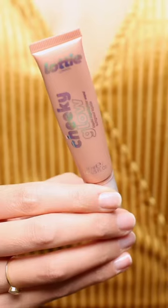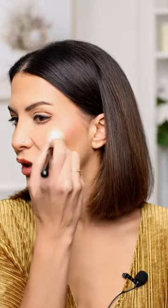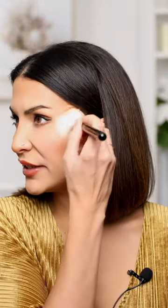You have to see these — they're called cheeky glow liquid highlighter wands. The nice thing about this is that it gives you that glow on your cheekbone that's soft and subtle. It's not a 2018 glow — if you know, you know.